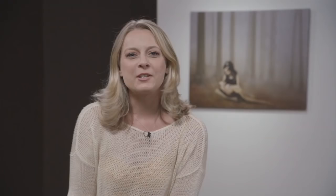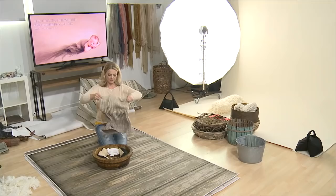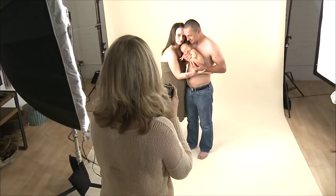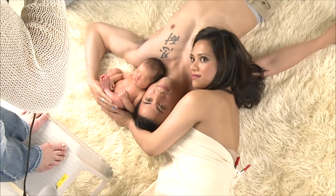We're also going to talk about, of course, newborn safety and we have tons of live shoots with fresh beautiful babies here in the studio. Everything from the bean bag to buckets and floors and live shoots with parents, how to pose them successfully with emotion and love for images that they will love.